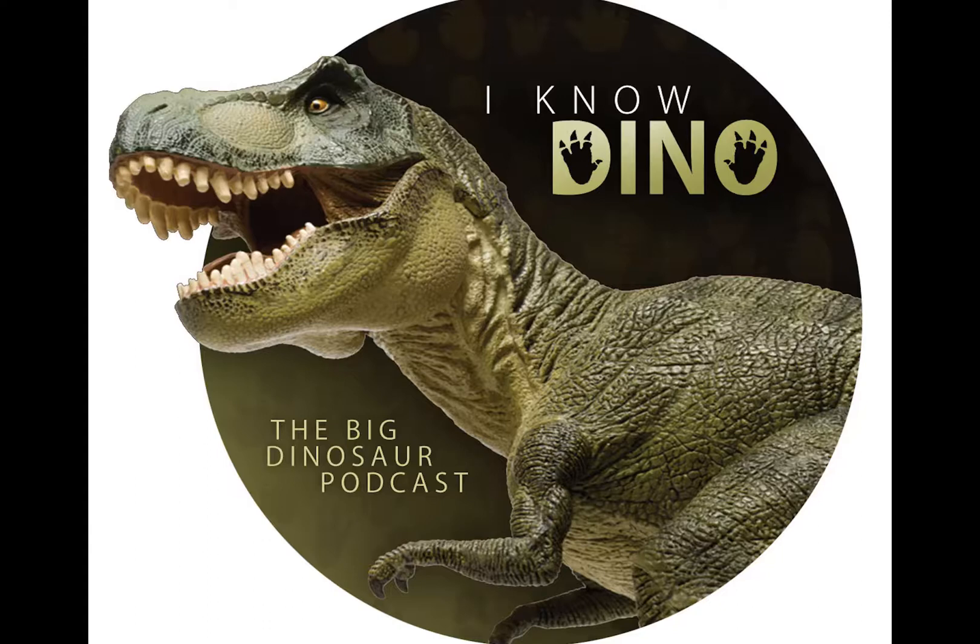Ornithomimids were one of the most common dinosaurs by the end of the Cretaceous, and many Gallimimus bones have been found from juveniles to adults. Juveniles may have had primitive downy feathers, although it's not clear if adults had feathers, since larger animals tend to need fewer feathers for insulation.